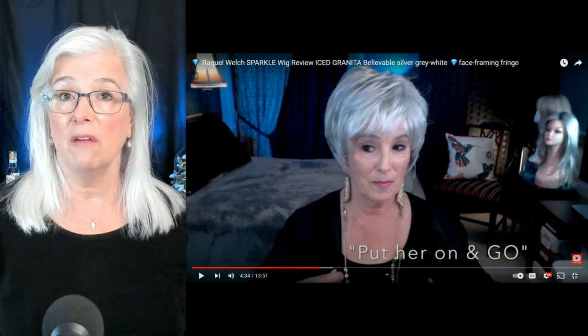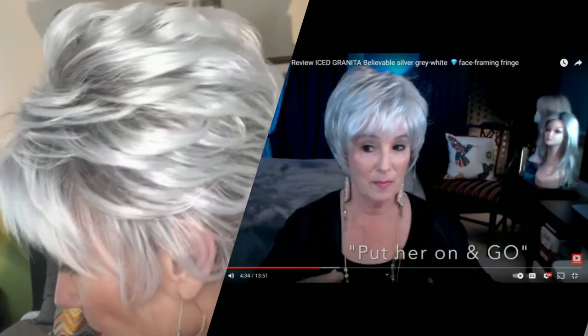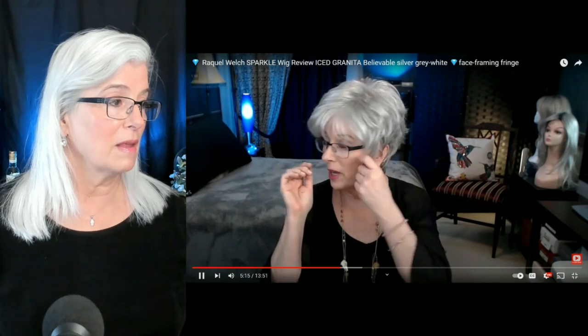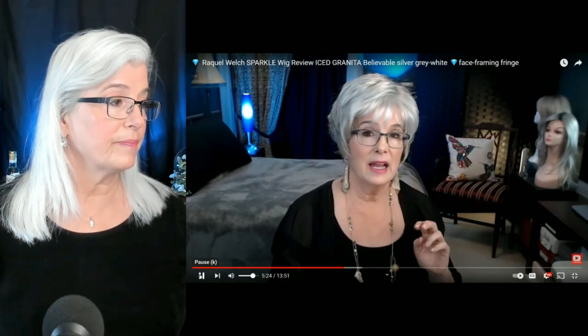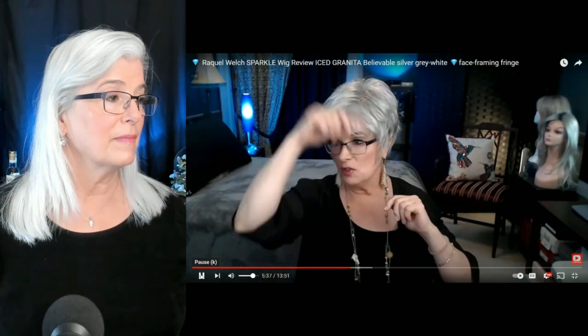I thought at this juncture I would just show you Sparkle. She's by Raquel Welch in Ice Granita. I love this wig and as I said, the one that Coco was showing reminds me very much of Sparkle. I will put a side-by-side screenshot for you on both of these. In my opinion, this was a real find from the clearance section over at Wig Studio One. It was on back order for a while. The first time you look in the mirror when you wear a wig that's got permatease or it's poofy, you're really taken aback because you're not used to seeing all that hair. This is a low density wig, so you're not going to feel overwhelmed by the hair.